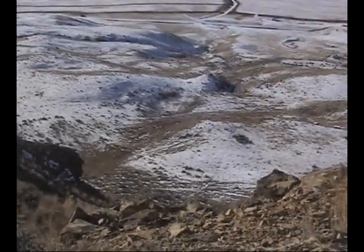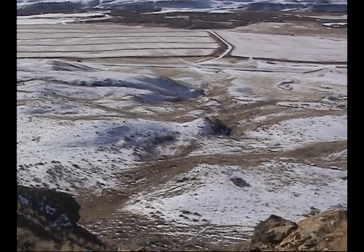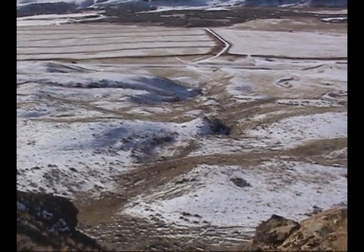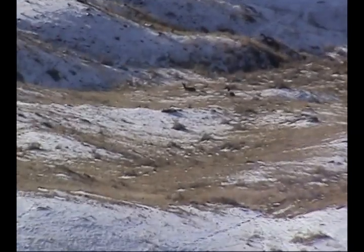As we look down off the buffalo jump we see some mule deer does. And as we get closer we see that we have a mule deer doe bedded and a sizable mule deer buck who is staying right with her. The rut is on and he doesn't want to leave her at all.